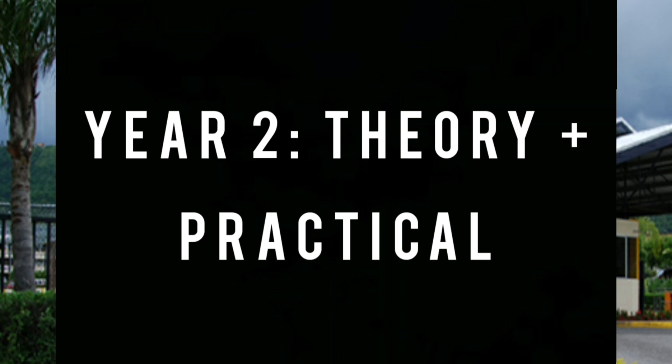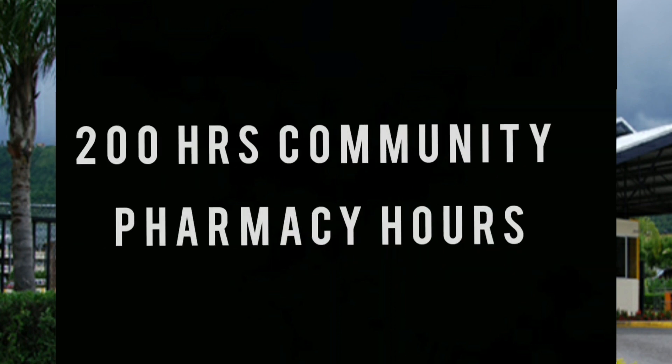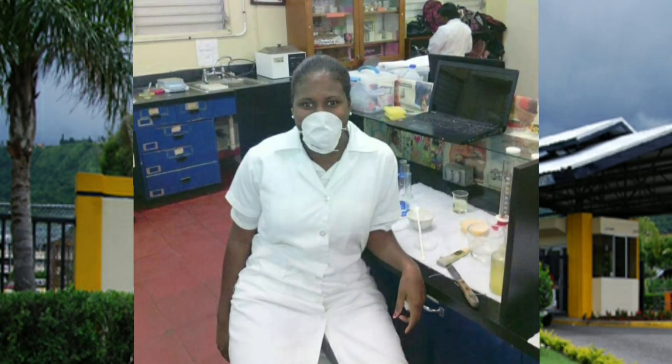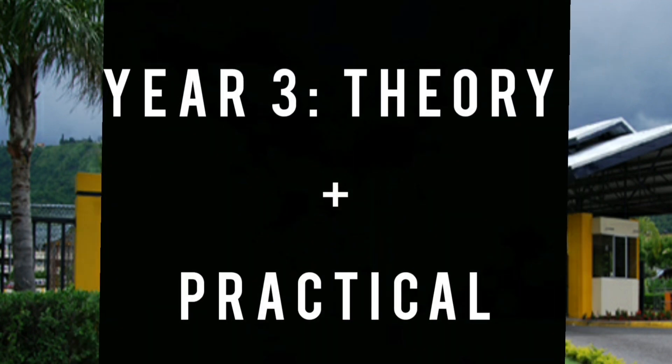In Year 2 you need to complete 200 hours of voluntary work in a community pharmacy. You also start to touch the core modules of pharmacy.